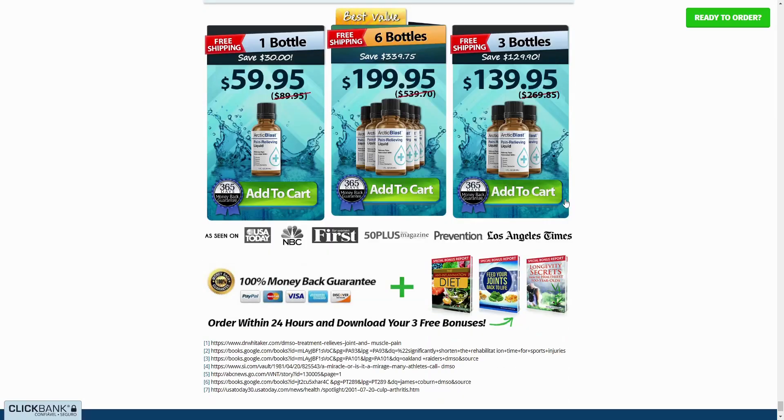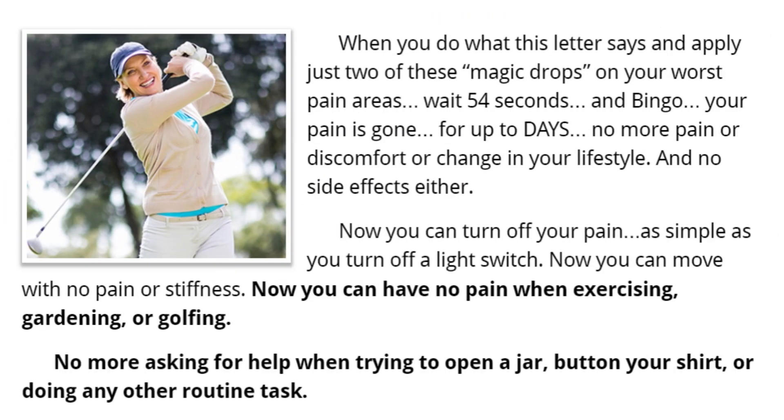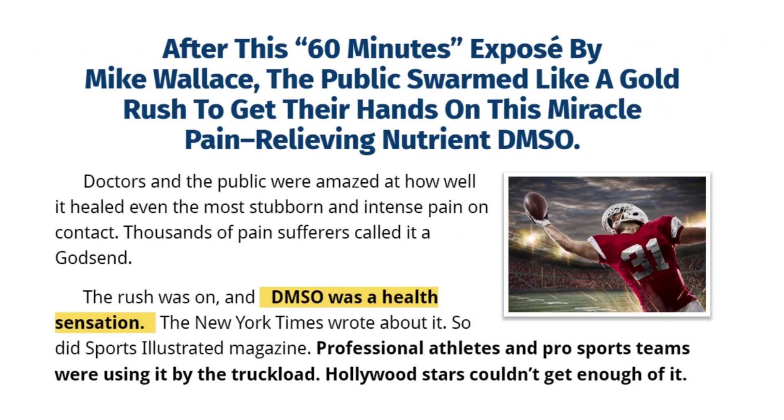I wanted to record this video first to tell you to be careful with the website you are going to buy Arctic Blast from. Also, if you do buy the product, follow the exact treatment and take it seriously. Remember to keep in mind that your results will be very different from any other person because your organism acts in a very unique way.